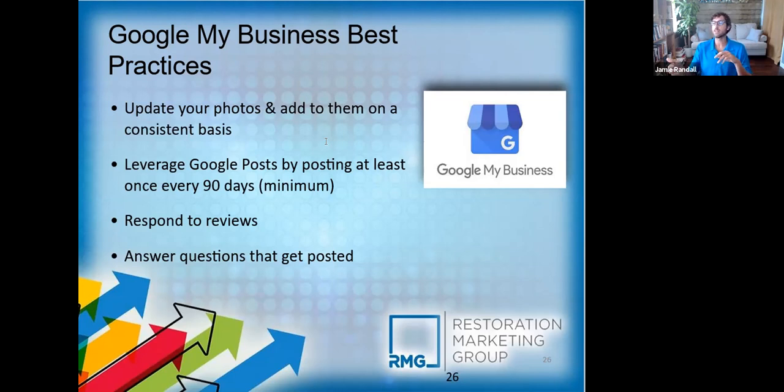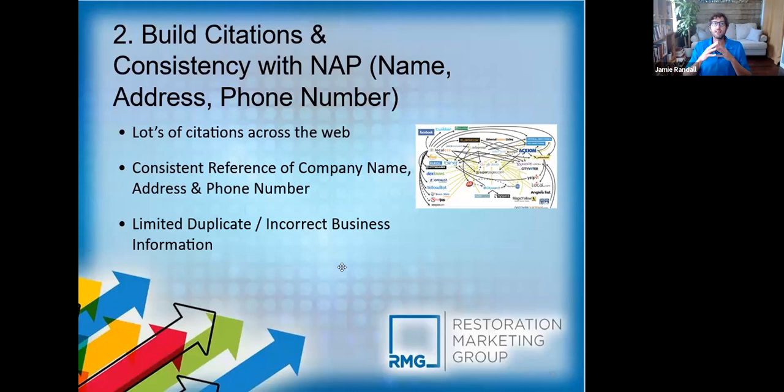Respond to your reviews and to any questions posted on your Google Business profile — Google sees all that activity and gives you more ranking points for it. Another thing you want is citations. You want a lot of relevant citations across the web with a consistent name, address, and phone number. Avoid duplicates too — we see this a lot, especially with duplicate Google My Business profiles. When Google sees two profiles for the same business, it doesn't know which one to put in the three-pack, and usually neither one gets there.